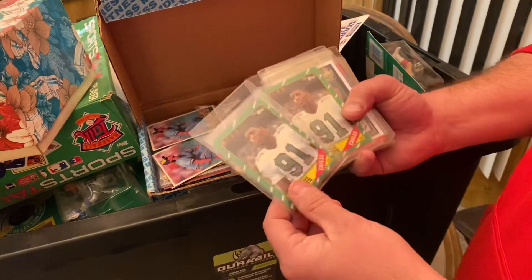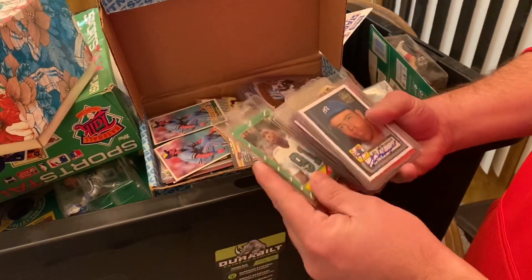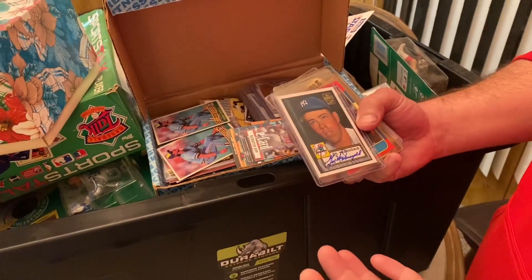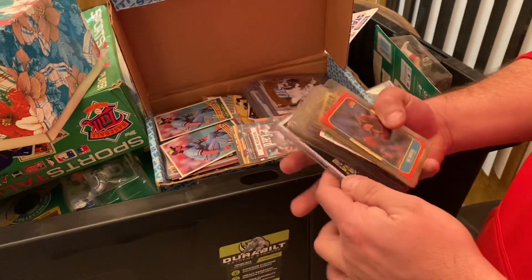Reggie White, the Minister of Defense, Philadelphia Eagles — used to be an expensive card, but that's about $5 a piece now. Here's an autograph — Gil McDougal from the Yankees. If you're looking at autographs in general, stick with Yankees, Red Sox, big teams, if you're buying lots like this.